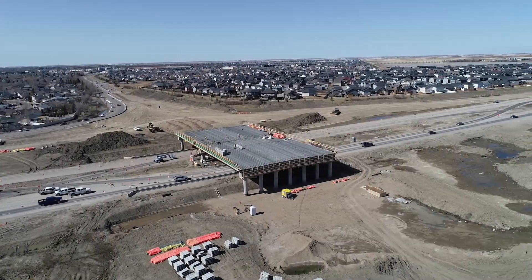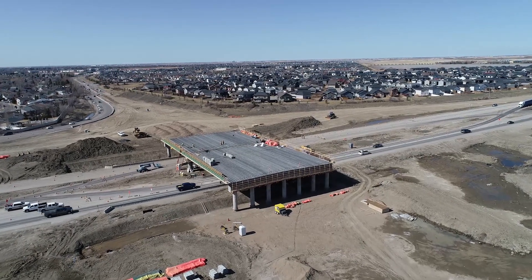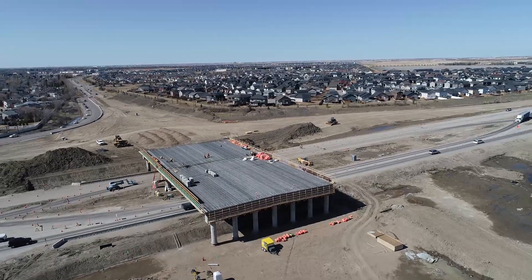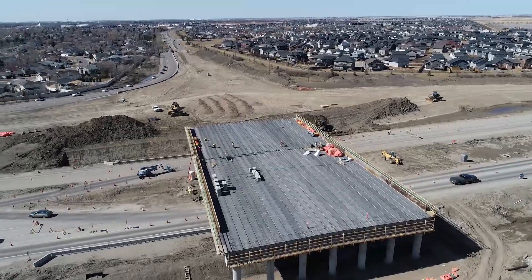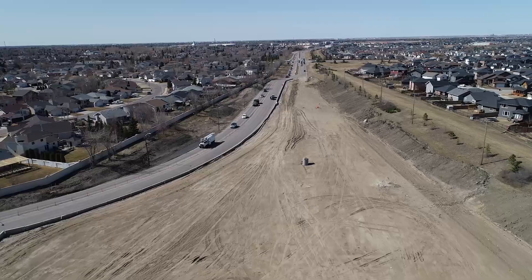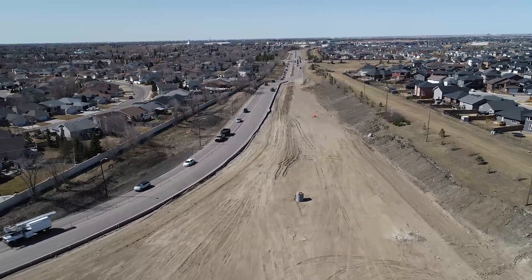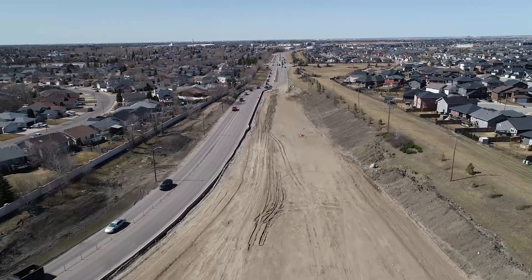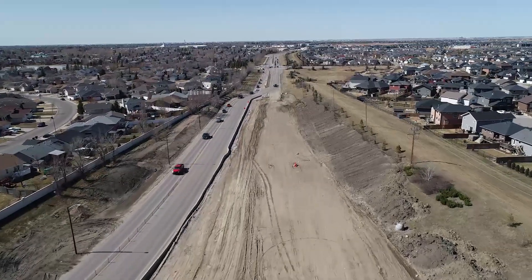Leading up to an end-of-October 2018 completion date, the focus at the McCormann site for the remainder of the season is on completing major earthworks operations, including embankments at either end of the overpass and all entrance and exit ramps connecting to College Drive. Once all roadways north of College Drive are completed, traffic will travel in both directions on the newly constructed McCormann Drive northbound lanes, enabling the removal of the north detour roadway and beginning of construction on the future southbound McCormann Drive lanes.